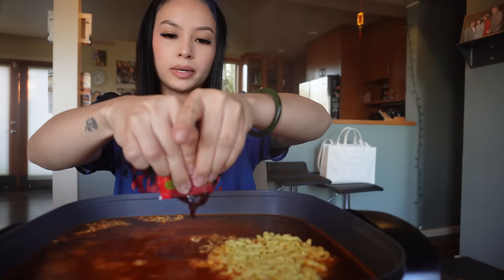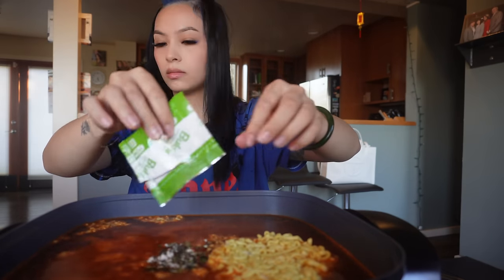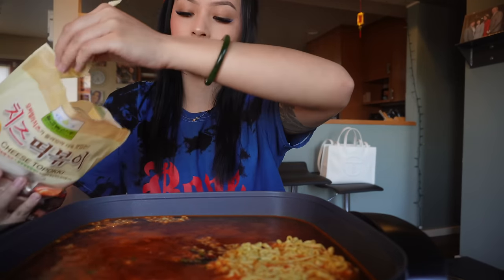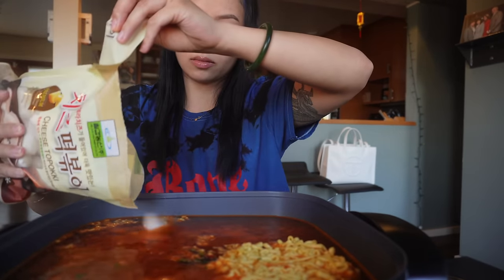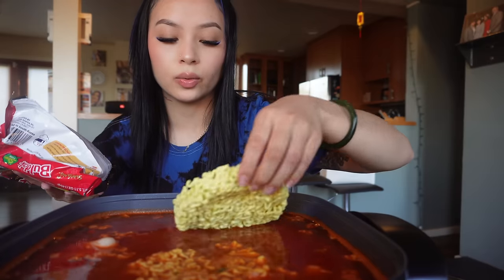This is the spicy sauce from the packet. You're actually supposed to add that green powder towards the end, but I'm going to add my rice cakes now. I'm going to add another one.